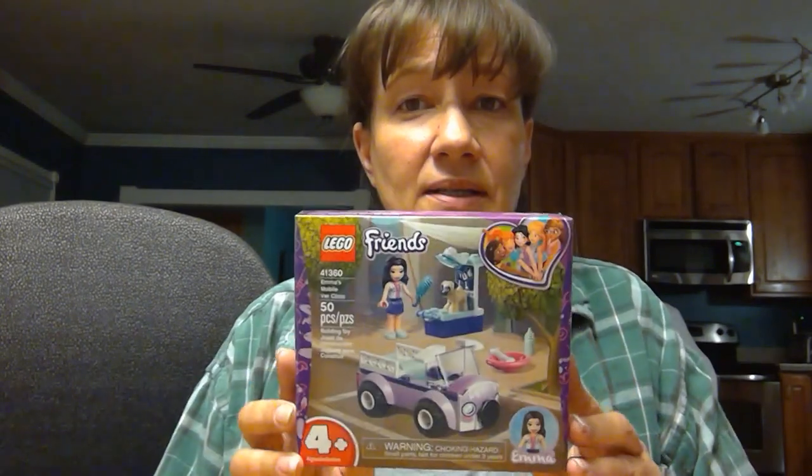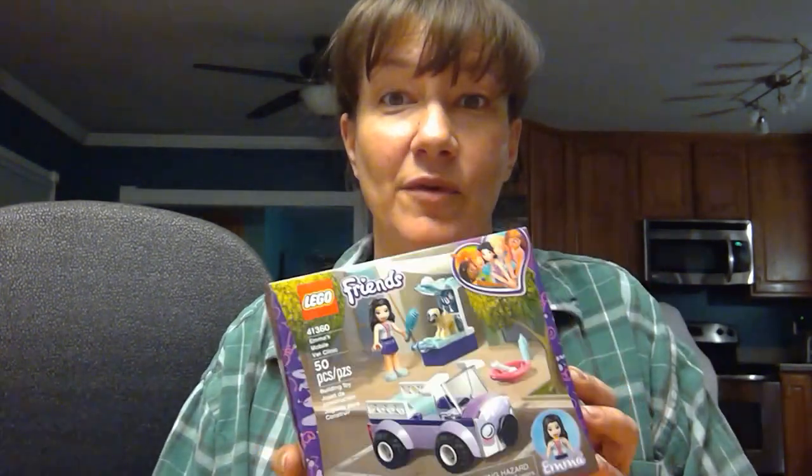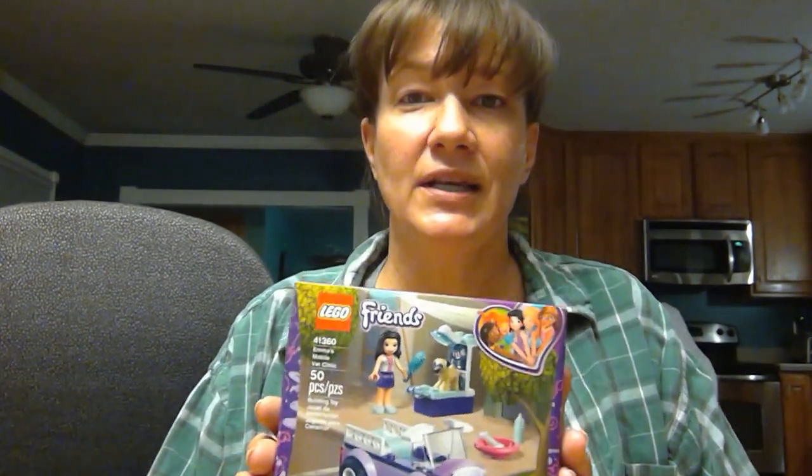Hi Lego fans! Today we are going to do a Friends set. It's a small set but it's Emma's Mobile Vet Clinic. The last couple of sets I did were Emma's as well, but they had to do with art. So apparently she's into art and animals — good combination, really. Let's open her up and get to building.